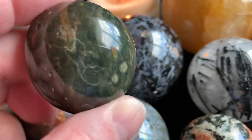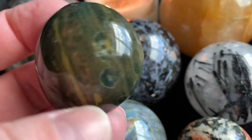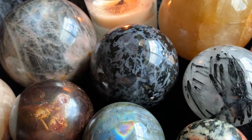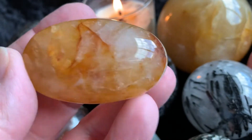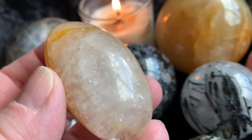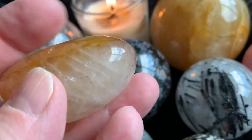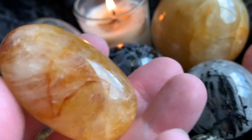The second giveaway item is this tumbled Ocean Jasper — really beautiful. And then the third is this beautiful yellow hematoid. I also have a sphere in the back there; people also call it Golden Healer Quartz. So those are the three giveaways.